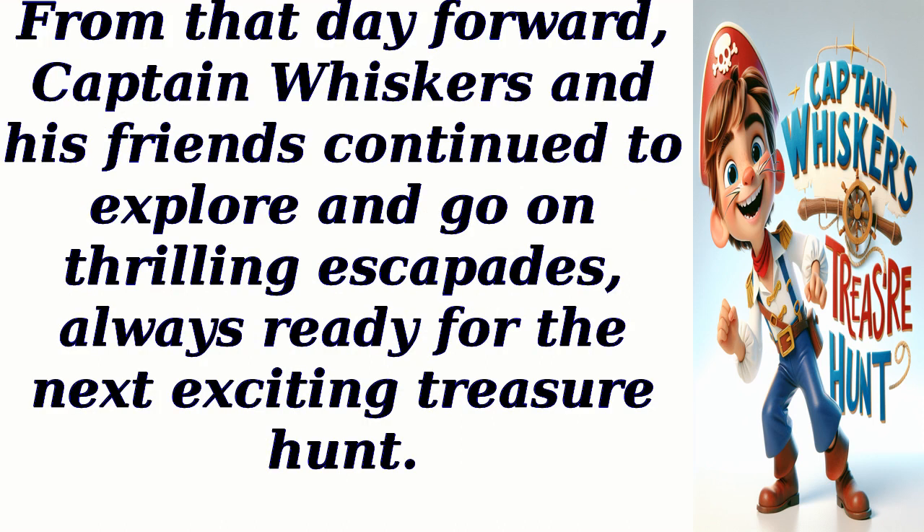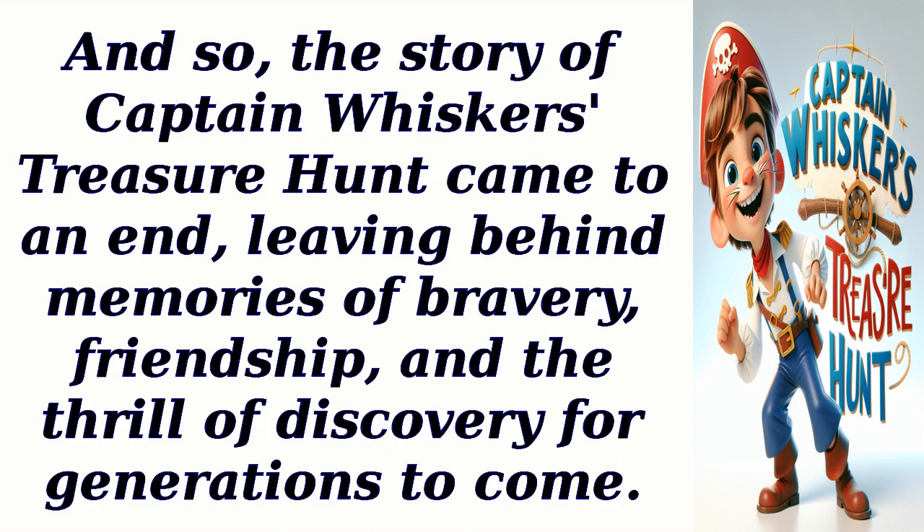From that day forward, Captain Whiskers and his friends continued to explore and go on thrilling escapades, always ready for the next exciting treasure hunt. And so, the story of Captain Whiskers' treasure hunt came to an end, leaving behind memories of bravery, friendship, and the thrill of discovery for generations to come.